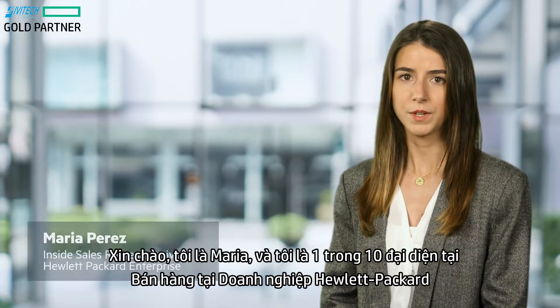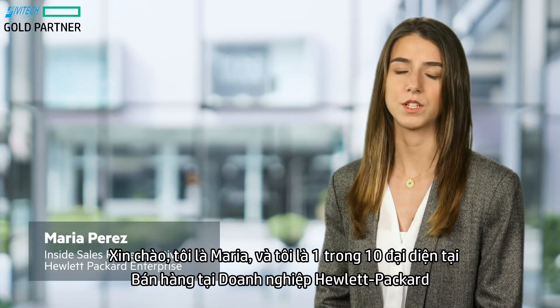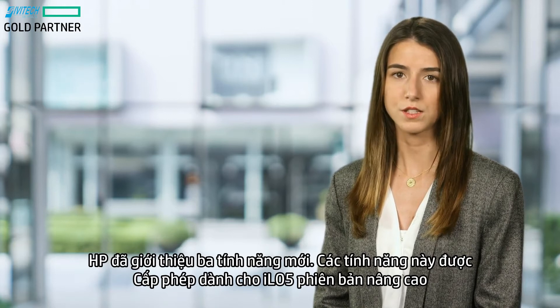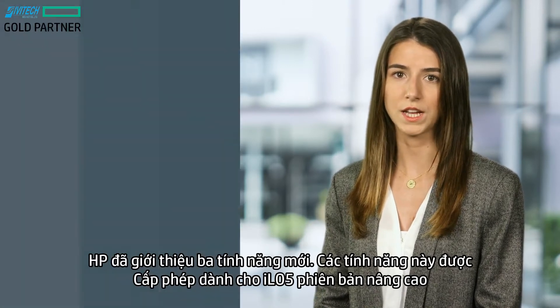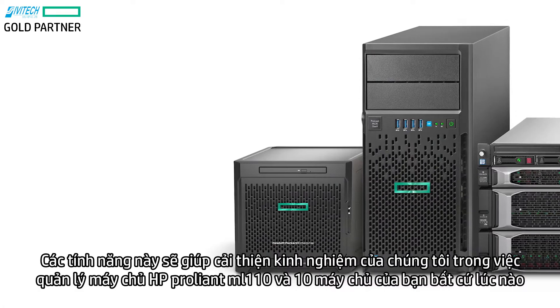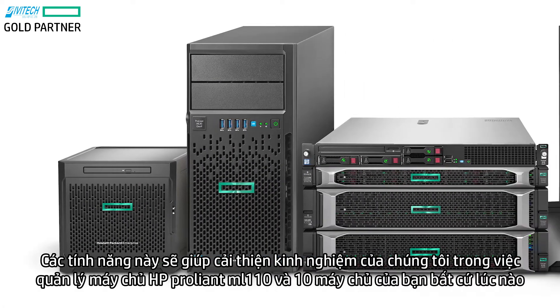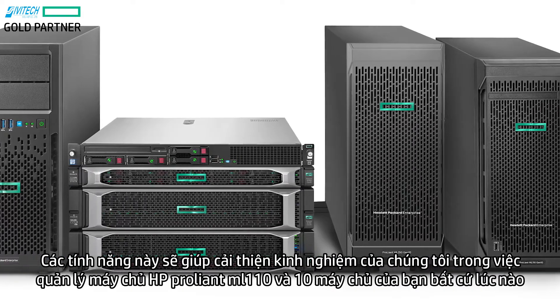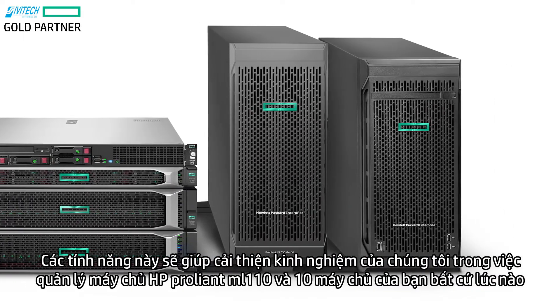Hi, this is Maria Perez and I'm an Inside Sales representative at Hewlett-Packard Enterprise. HPE has introduced three new features for HPE iLO 5 for the Advanced License. These features will help improve your experience in managing your HPE ProLiant ML and DL Gen10 servers anytime, anywhere.